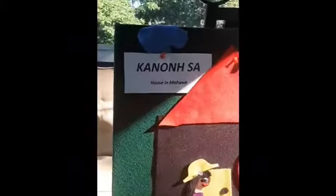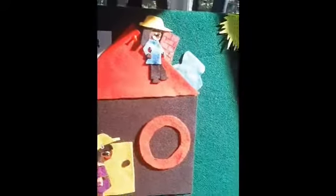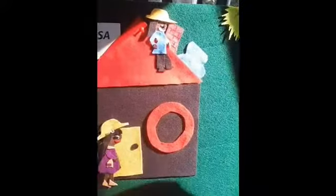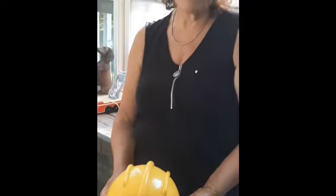You can build with building blocks. But when you build a house, you have to be very safe. I'm wearing a hard hat — I have one for me and I have one for you. We have to make sure we put this on our head because we don't want to get hurt and injured when we're building our house.